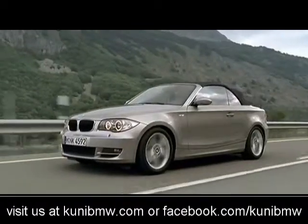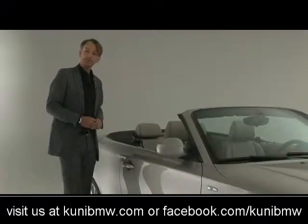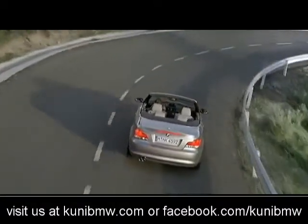We have achieved that as well, but I'm sure that people would prefer to drive it open, just like you see it here.